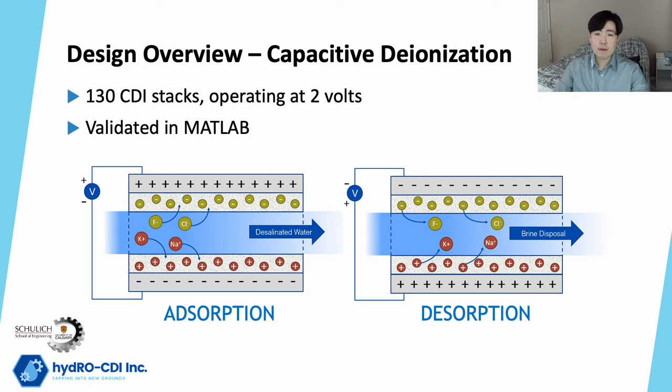The second main unit of our process is the CDI system. The CDI removes ions from water using a voltage between a pair of electrodes. One electrode, which is positively charged, adsorbs anions and the other electrode, which is negatively charged, adsorbs cations. The CDI typically goes through two cycles: adsorption, where ions are absorbed from the water, and desorption, where ions are removed for disposal when the electrodes are saturated. To size the CDI, equations derived from Langmuir adsorption were solved in a MATLAB simulation, and final results were obtained by considering design constraints such as CAPEX. The main parameters of the CDI unit are the operating voltage at 2 volts, a total of 130 CDI stacks, and a power requirement of 0.67 kWh per cubic meter.